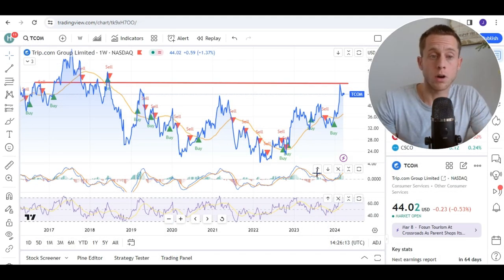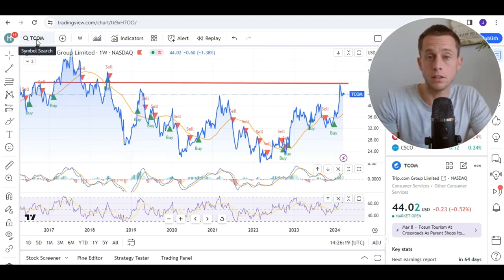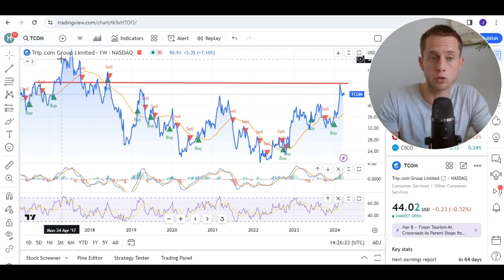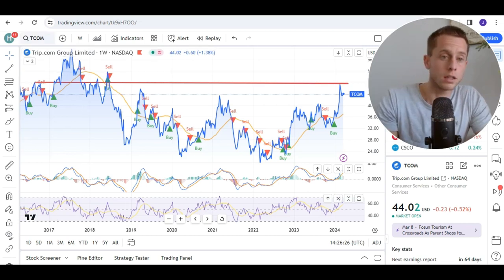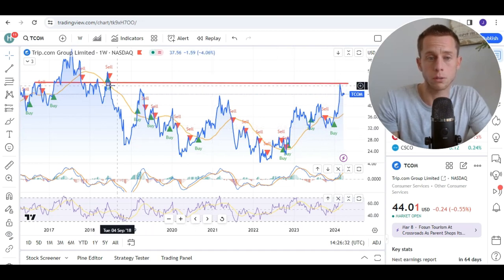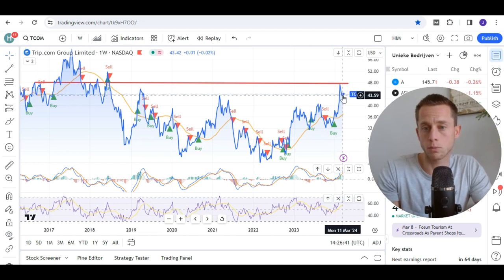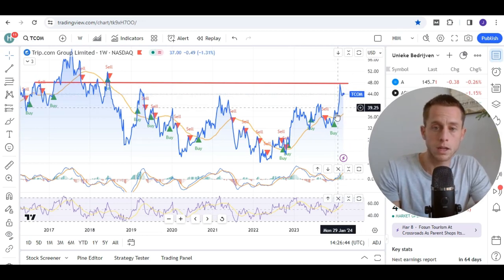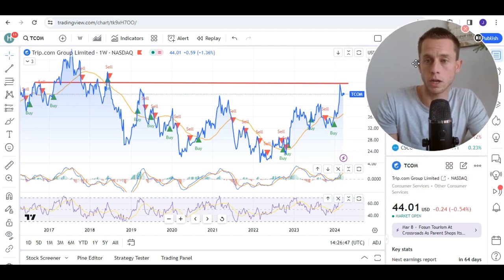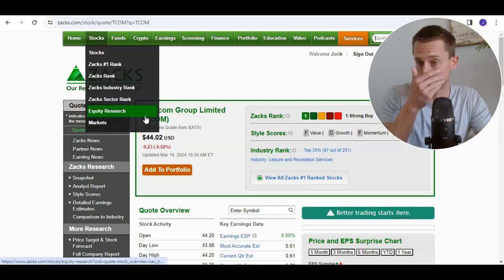Let's start with the technical analysis part of Trip.com Group Limited. I almost made the mistake of using the ticker TCOM for TripAdvisor, but we're going to talk about trip.com — a very big difference. Trip.com, based on technical analysis, looks quite interesting with a positive trend going on. There might be a short-term resistance line at the price level of around $48. The current price is around 44, bouncing a little bit back. You can see a very strong positive trend going on, based on some strong fundamentals. There are some mixed feelings: on the short term it looks very interesting, but the long term might be a little bit less interesting.